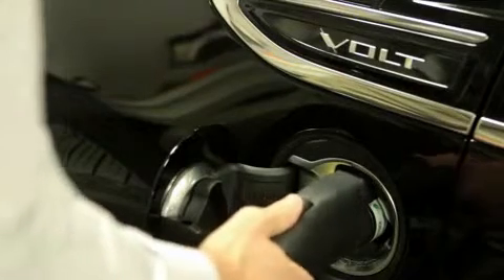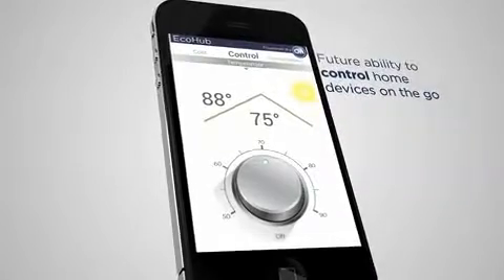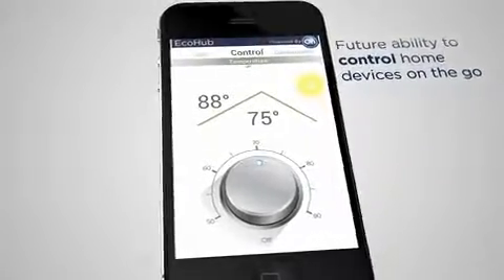The application works by securely taking data from the customer's home and combining that with vehicle charging information from OnStar. In the future, with the right partnerships, the app has the potential to actually check the status of other devices in the home, as well as controlling those devices from anywhere you use your phone.